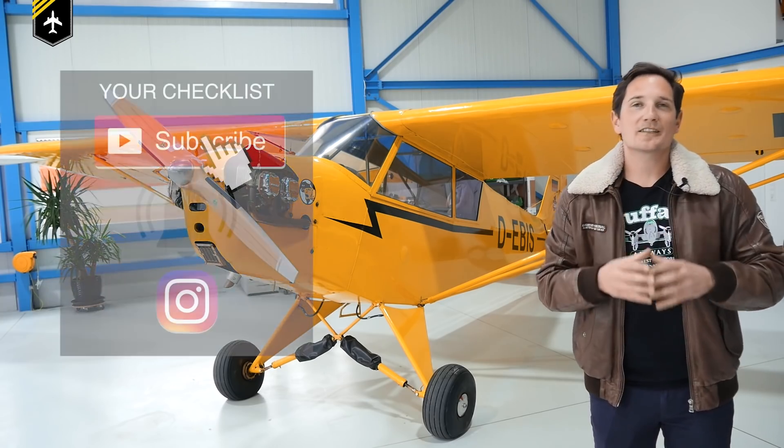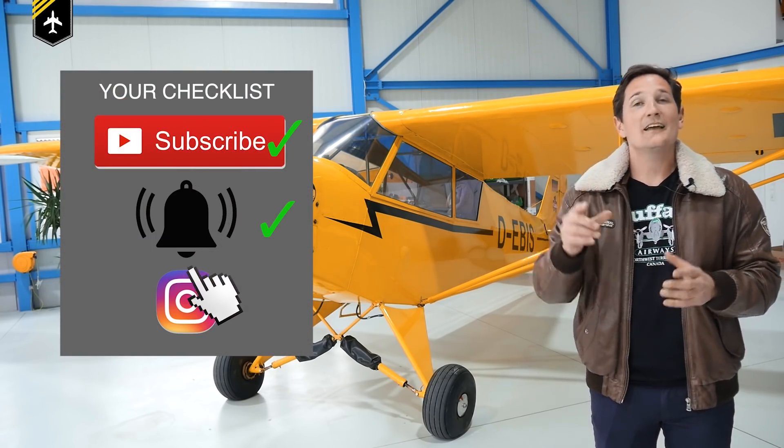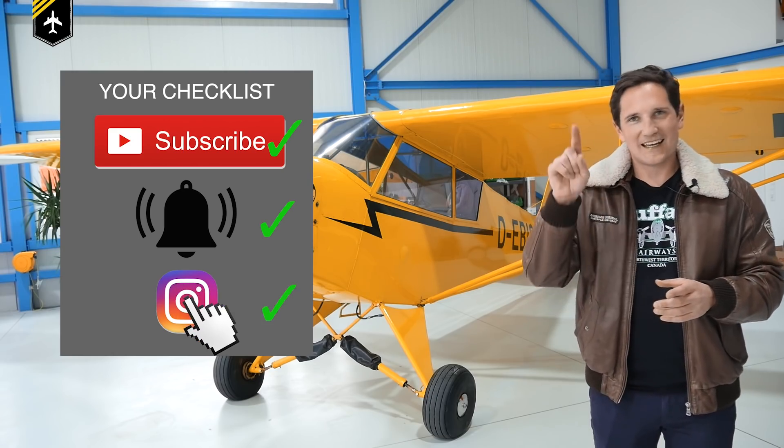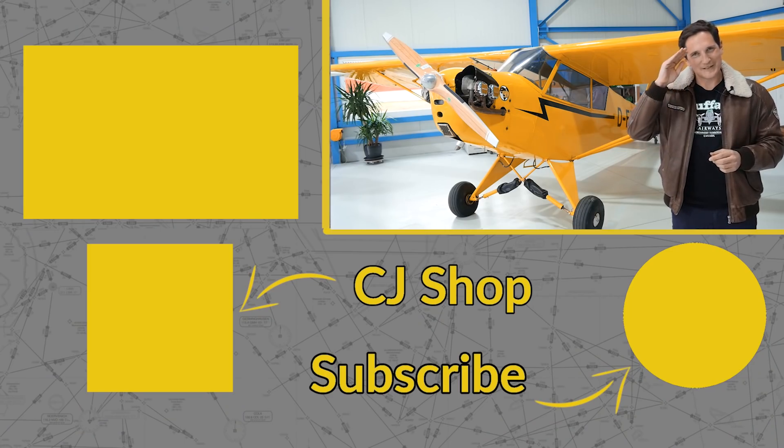That's it for today. Thank you very much for your time. Here is your checklist: subscribe to my channel, activate the notification bell, follow my Instagram account. And don't forget - a good pilot is always learning. Wishing you all the best. See you next week. Your Captain Joe.